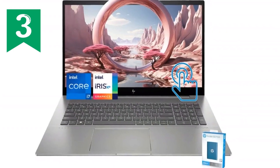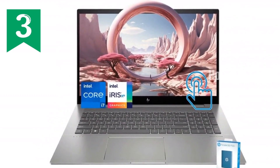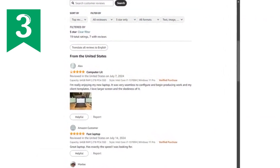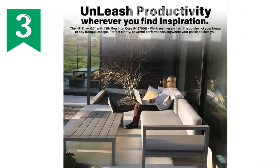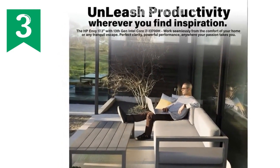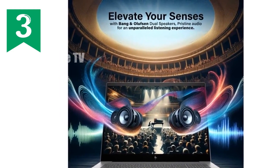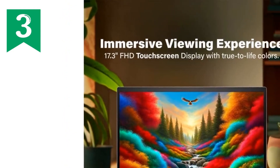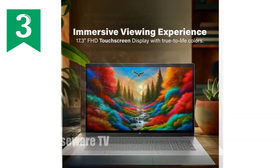Connectivity and communication are key in today's world, and the HP Envy 17 has you covered. With Wi-Fi 6 and Bluetooth 5.3, you get ultra-fast and stable connections, whether you're working from home, in the office, or on the go. The HP TrueVision 5MP IR camera, complete with a camera shutter and temporal noise reduction, ensures that your video calls are clear and professional. Integrated dual-array digital microphones further enhance the communication experience, making this laptop perfect for remote work, online classes, or staying connected with loved ones.